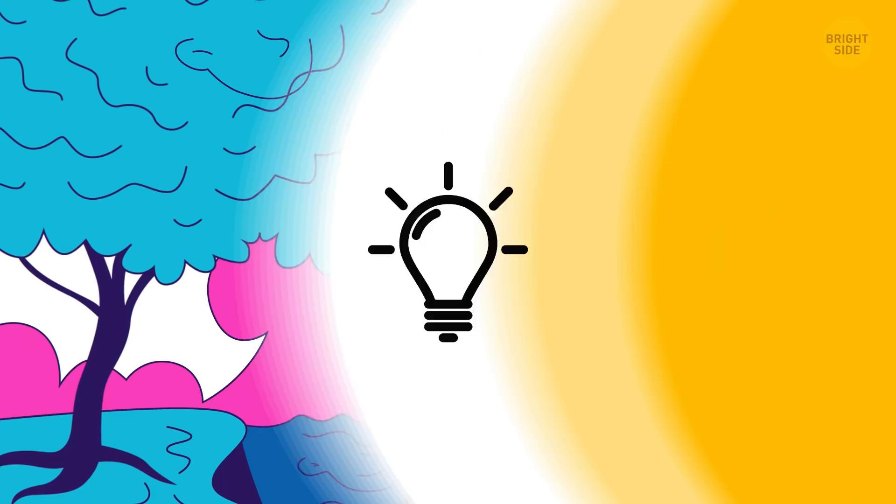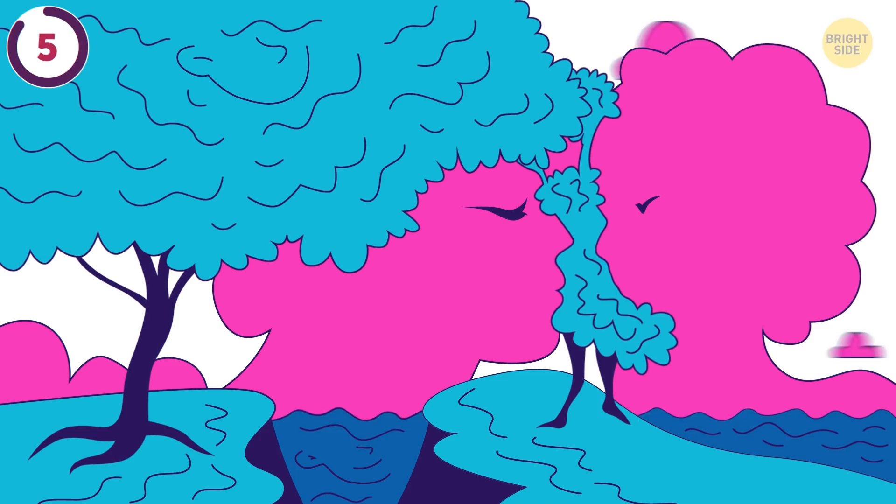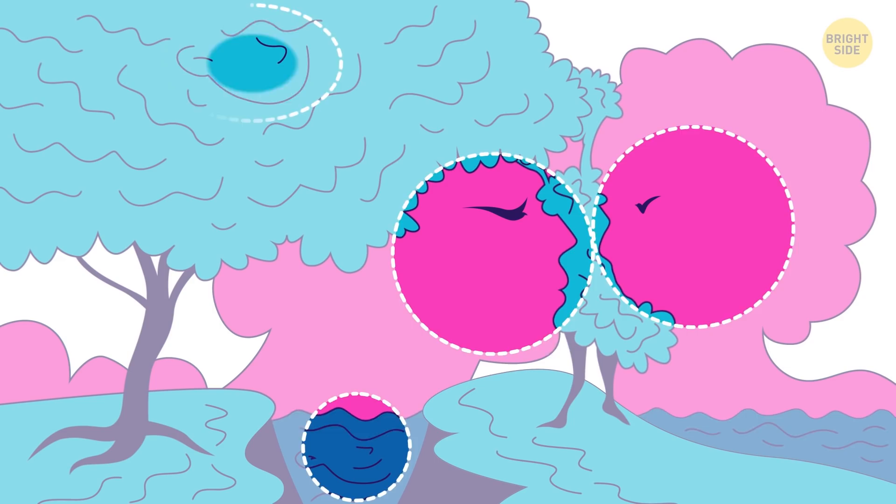A scenic view from my window. But wait, are those faces? Find 5 in 7 seconds to earn your point. There's one in the water, two in the clouds, one in the leaves of a large tree, and a tiny figure that poses as a tree.